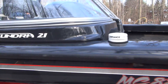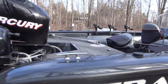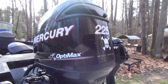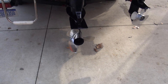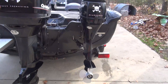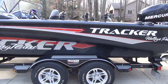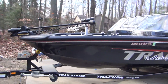Baitwell, 21-footer, rod holders, 9.9 Pro Kicker, Mercury 225 OptiMax Direct Injection, 3-blade stainless, 4-blade on the kicker. Just gave her a quick little detail — I could still use a good polishing, but.